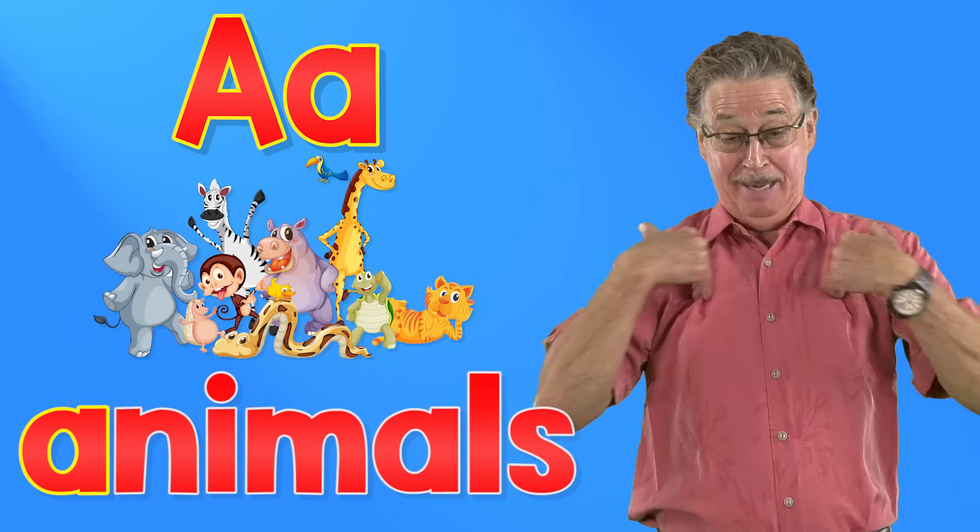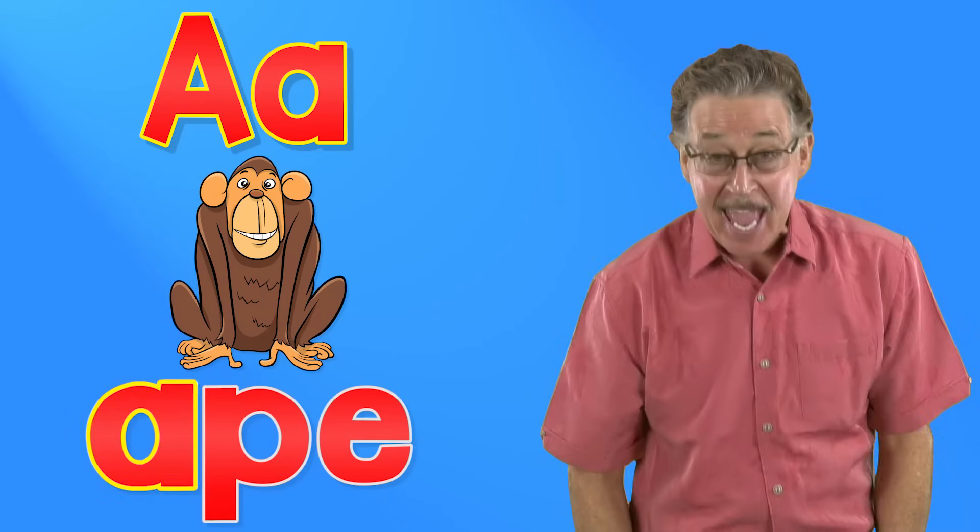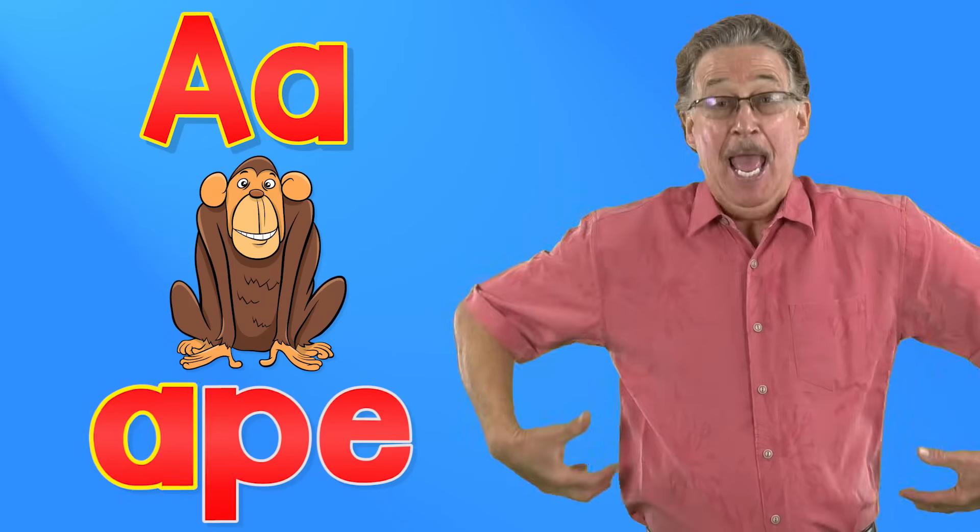A says A, animals. It's fun to sing and sign. A says A — ape, ape, ape.